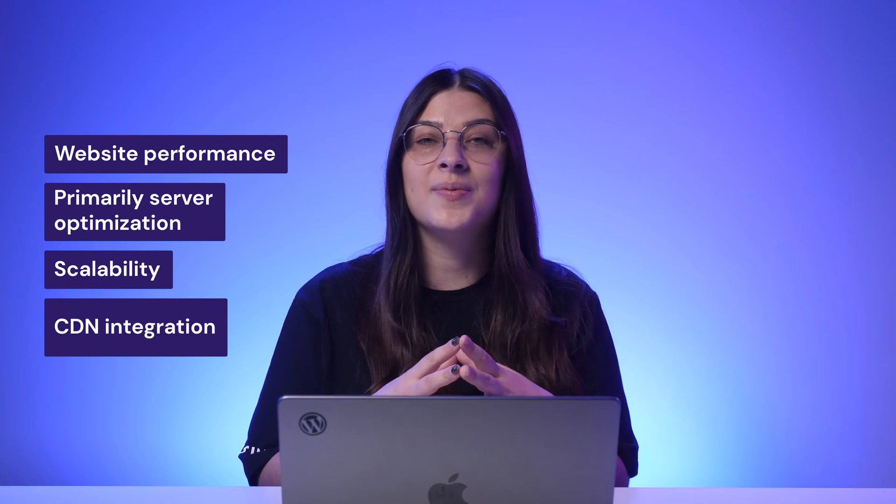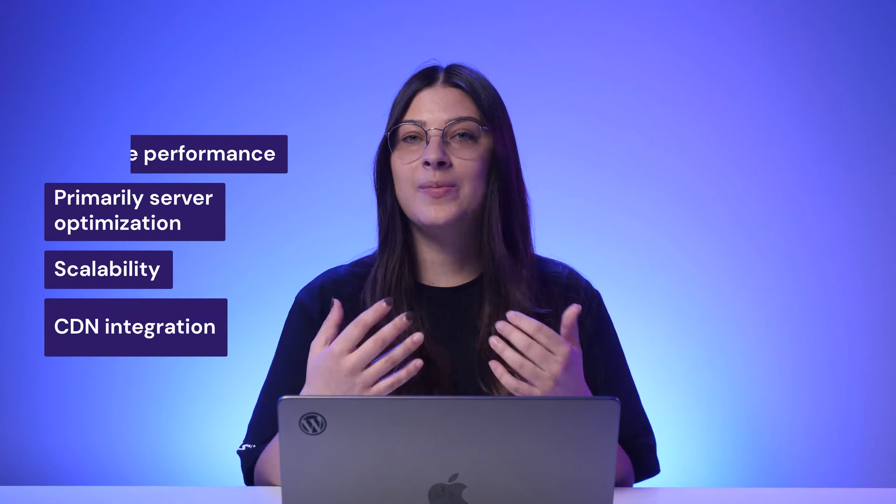One significant benefit of Managed WordPress hosting is better performance optimization. Several factors impact website performance, primarily server optimization, scalability, and CDN integration. With Managed WordPress hosting, your provider tailors the server environment to maximize WordPress performance using SSD or NVMe-based storage solutions to speed up data processing and reduce loading times. Plans offer scalable resources so your website can safely handle traffic spikes without a drop in performance. Most hosting providers also integrate CDN services, distributing your website's static content — like images, CSS, and JavaScript files — to servers worldwide closer to your audience, reducing latency and ensuring faster load times.